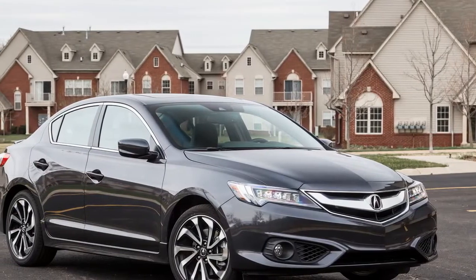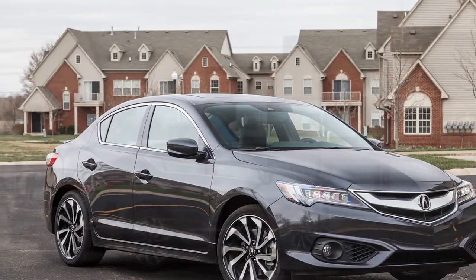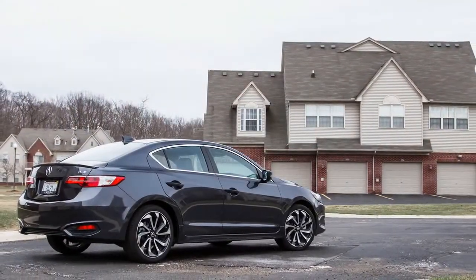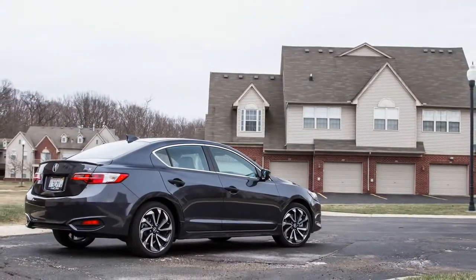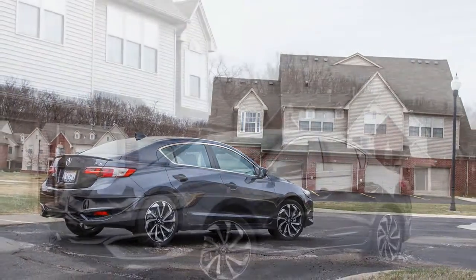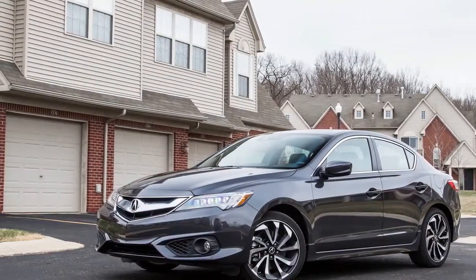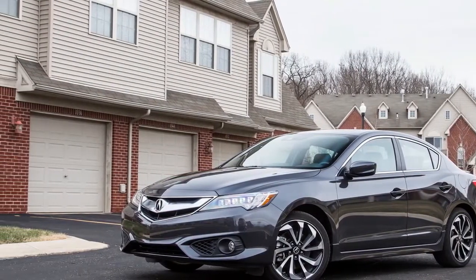About 10 school years ago, the original TSX drew bad boy attention rivaling the Honda Civic Si. Looks, handling, packaging — it had it all. Since 2013, the ILX has tried to fill that role in Acura's catalog, but it doesn't make the same waves. Frankly, it's dull.